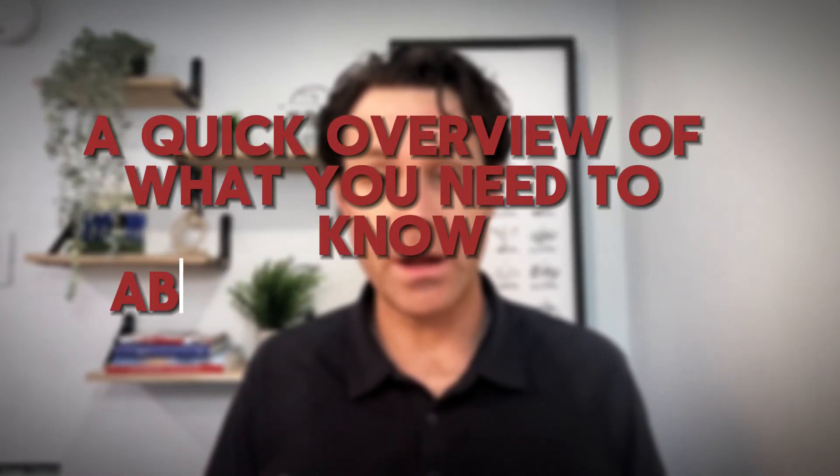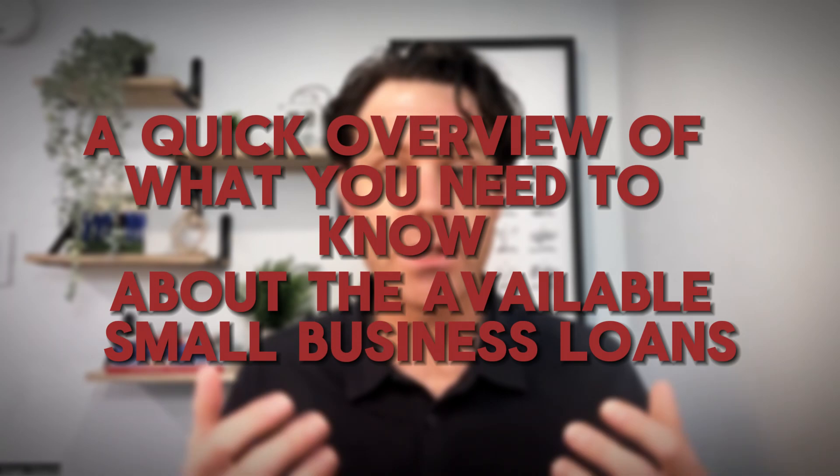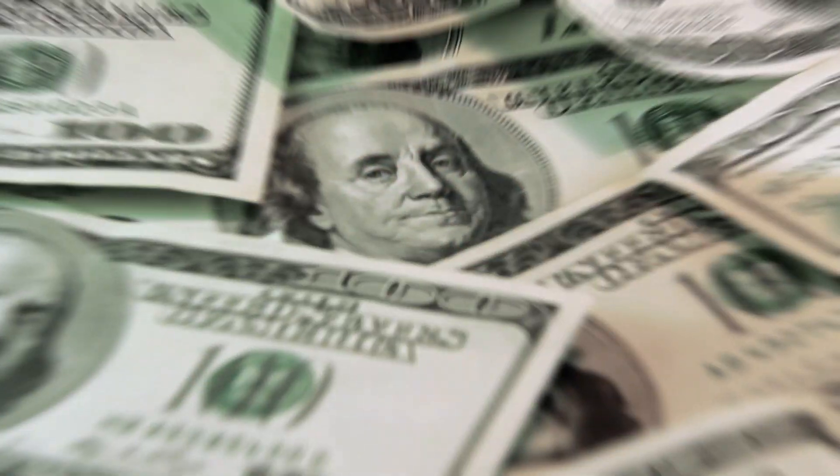Did you know most businesses that fail, fail because of cash flow issues? So securing funding for your small business is one of the most essential things that you can do to ensure the long-term success of your small business venture. In this video, I'm going to break down a quick overview of what you need to know about the available small business loans so that you can plan ahead and be prepared to secure funding for your business now and into the future, ensuring your operations are running smoothly and you're a success.